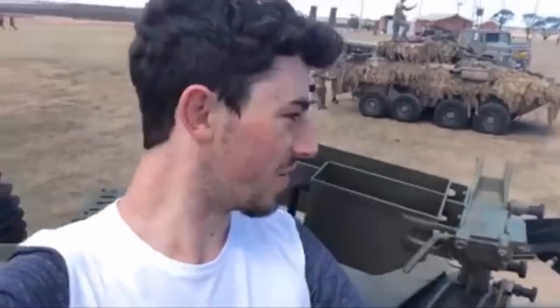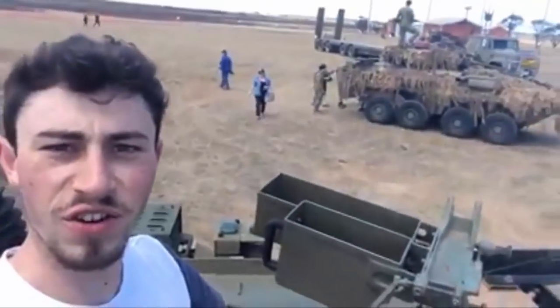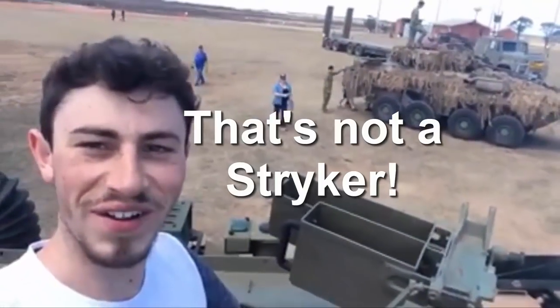So this is the 7.62mm machine gun mount right here in front of the APC. Not much room in these things — I guess it's not really what you need it for. You can see the ASLAV over there. Nice.